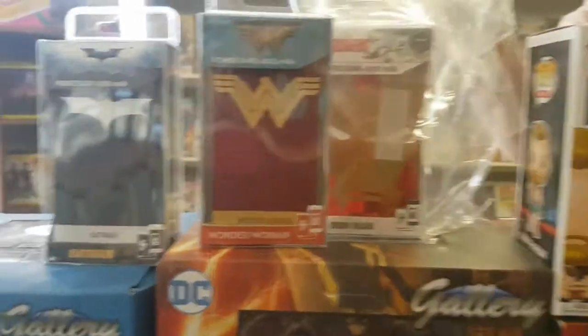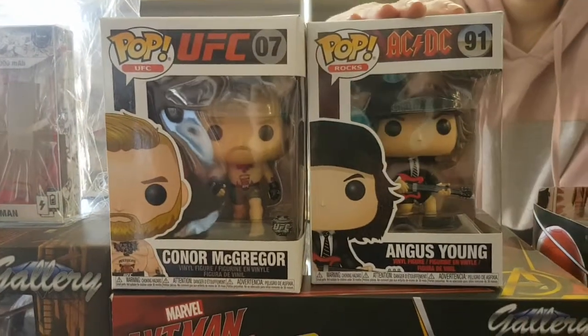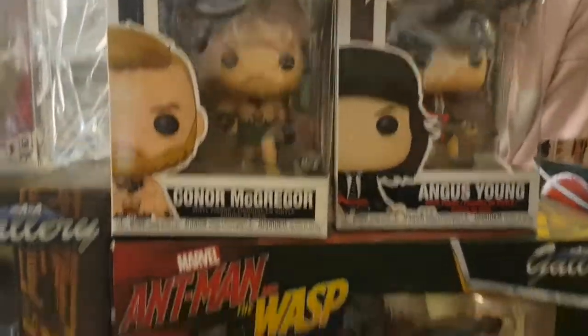We've got the Powerbanks — mostly Batwoman, Wonder Woman, and Iron Man. We've brought in two new Pops again: Angus Young from ACDC and Conor McGregor from the UFC.